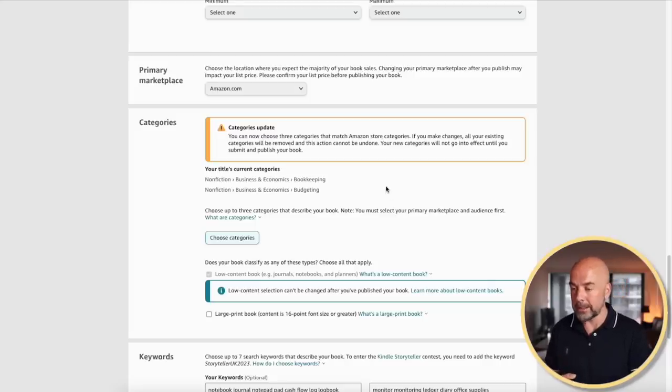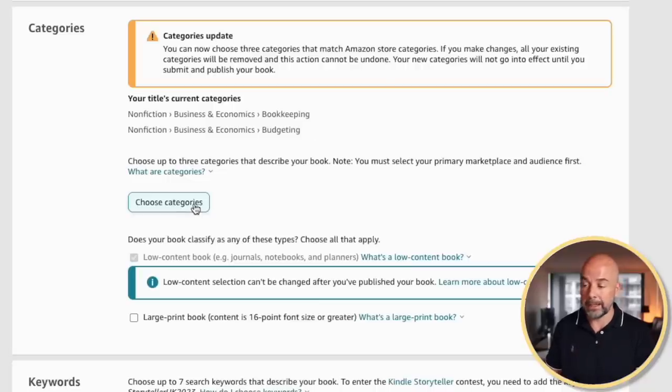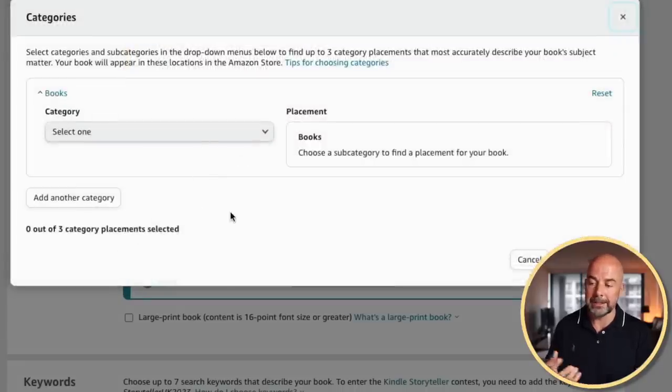What if you've got books already published? Here's an example of a book listed on Amazon showing two categories it's currently listed in. You have a choice: either keep your book in those two categories, or pick three new categories by clicking choose categories and going through the selection process. Once done, hit save categories, then go and republish your book. It will go through a short review process — not the usual long one for new books — and it should update in the system, similar to changing your book's pricing.